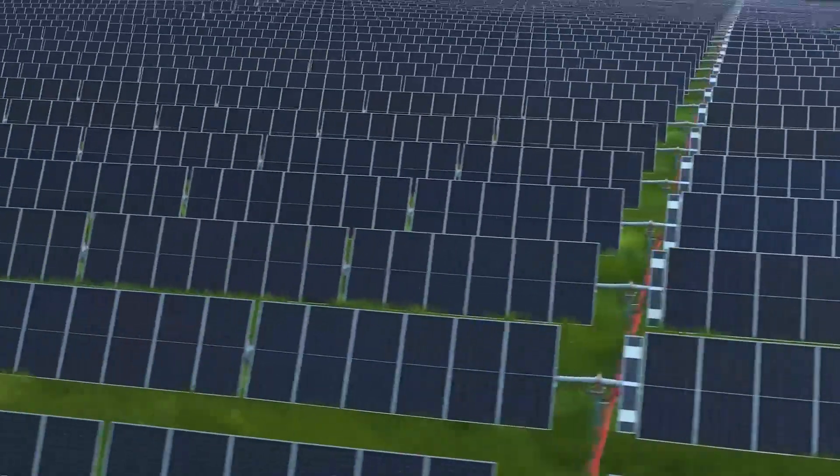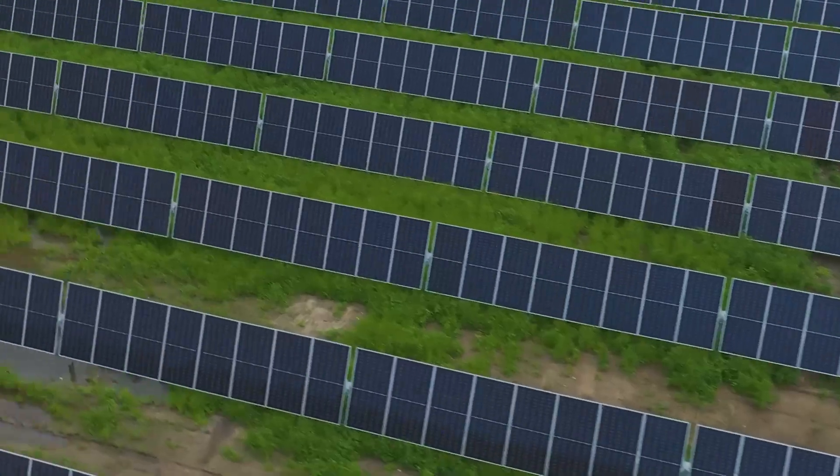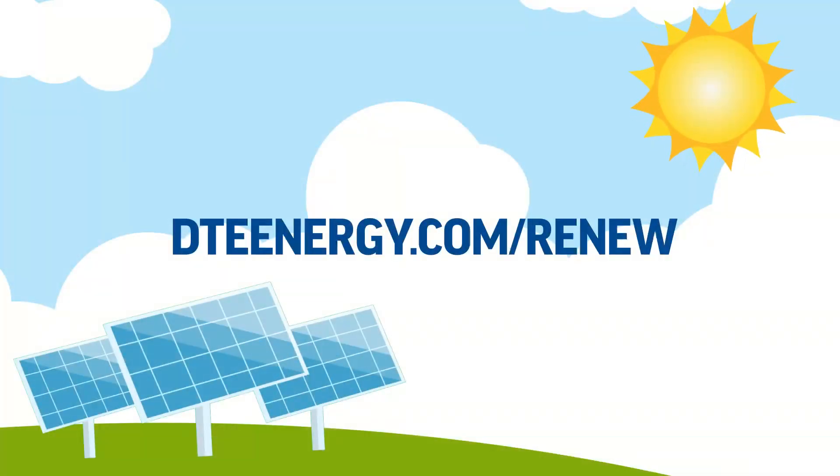Thank you for joining us on our solar park tour. If you're interested in learning more about DTE's renewable energy plans, including wind energy and energy storage, visit dteenergy.com/renew.